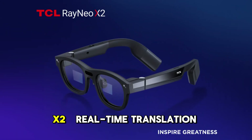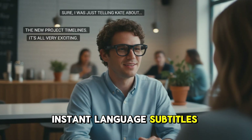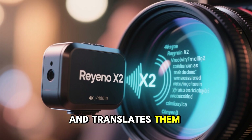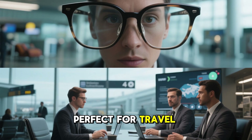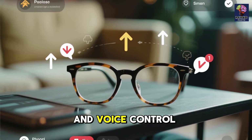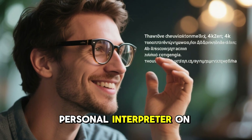Number 9: DCL Rainio X2 — Real-Time Translation as the Standout Feature. The Rainio X2 listens to conversations and translates them live on your lens, delivering instant language subtitles in your vision. Perfect for travel, meetings, and global work. Navigation, reminders, and voice control — all packed into normal-looking eyewear. This is a personal interpreter on your face.